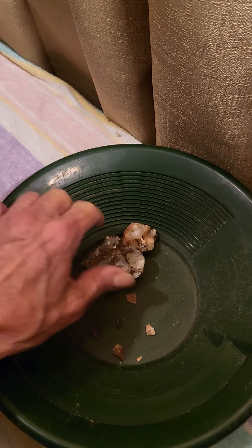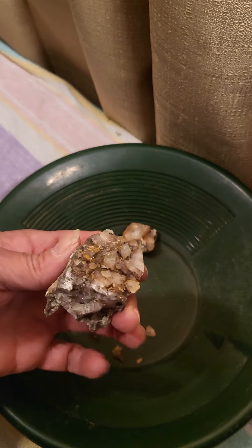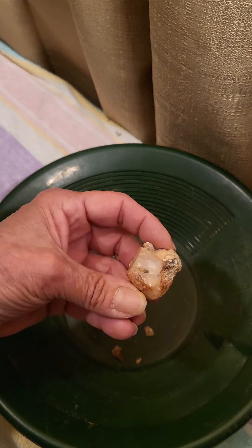Good Sunday morning, everybody. This is Julie with Banshee Mining. I thought I'd do a rock crushing video today. This is some ore that I picked up off eBay. It's supposed to be Nevada gold ore. We'll see.